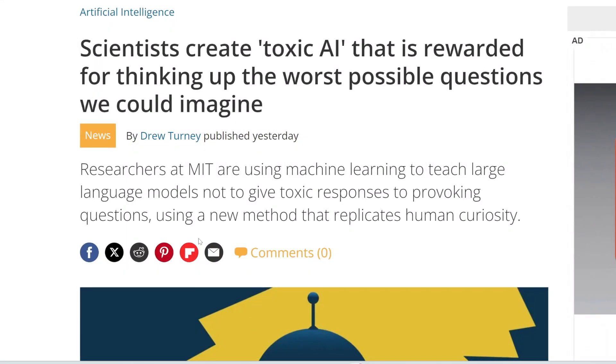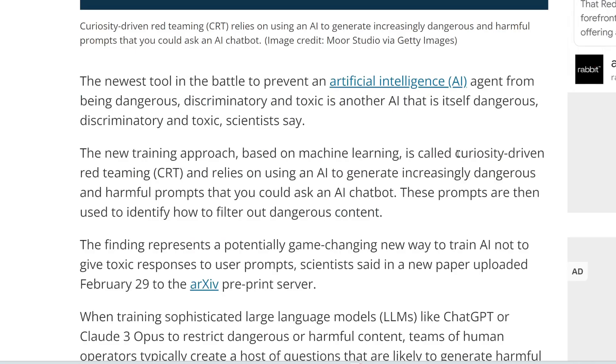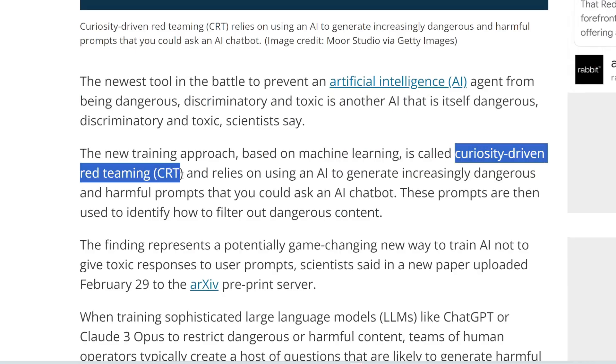If you've been following my channel, you'll know it's really easy to jailbreak the biggest chatbots — Llama, GPT, Gemini — and get them to produce illegal content, like instructions to build a bomb. There are just so many ways to jailbreak these chatbots that it's really hard to make one hack-proof. Scientists have now developed a new AI training approach called Curiosity-Driven Red Teaming.